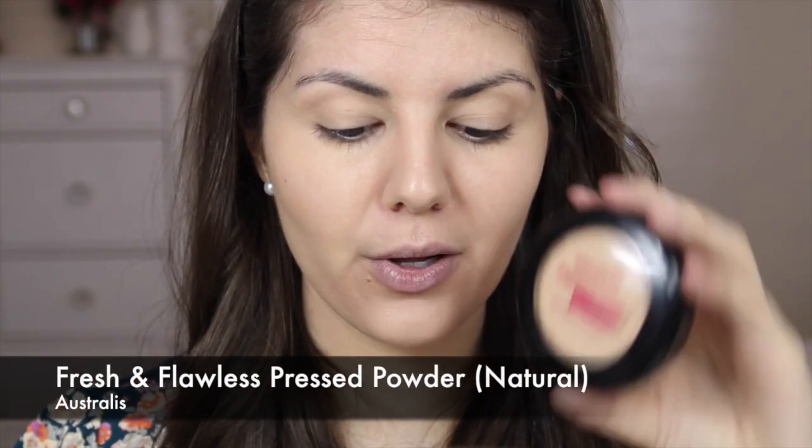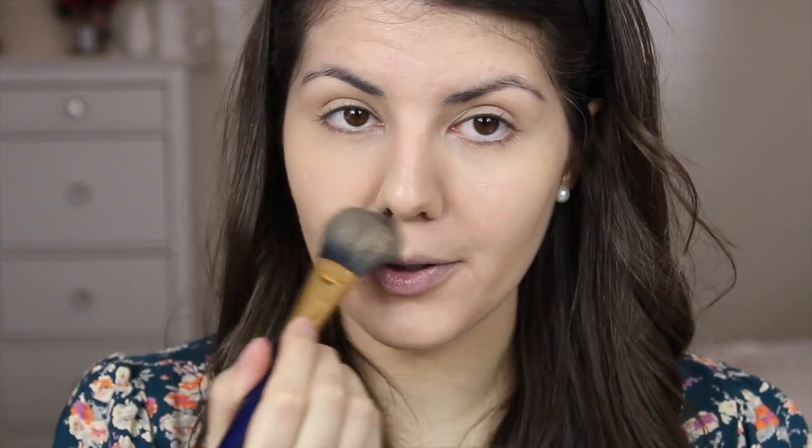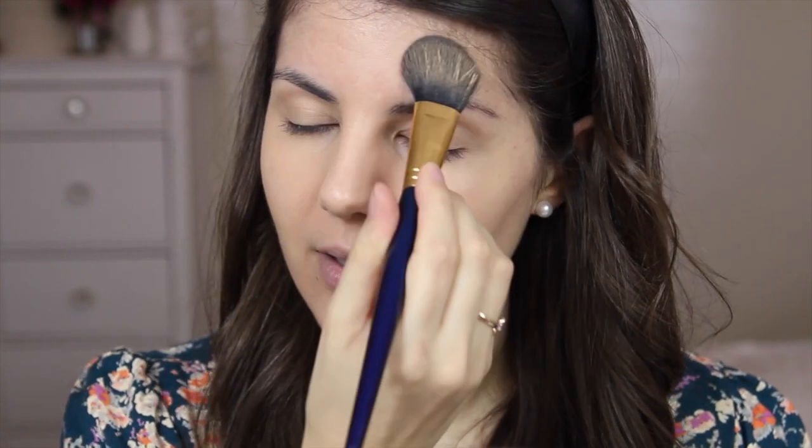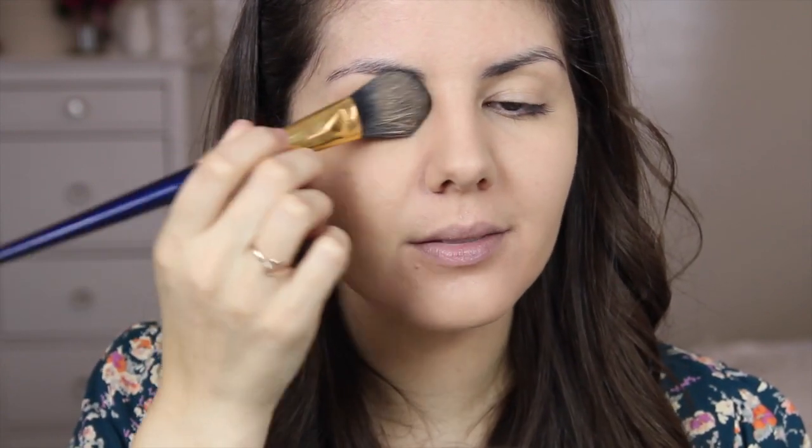While the warmer weather is great, I do find that heat equals foundation migrating down all over my face, so I'm going to set at least my T-zone and under my eyes. I'm going to use my Astralis Fresh and Flawless powder today, just patting it lightly all over the T-zone. Since this is not an eyeshadow-heavy look, I'm also going to pop a little bit of the powder across my eyelids as well.